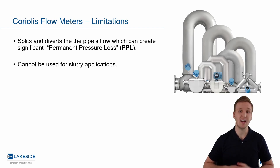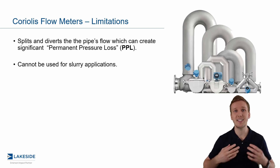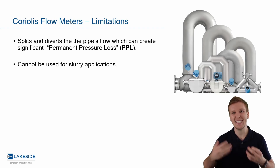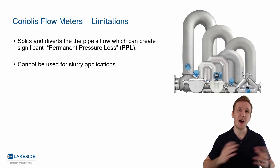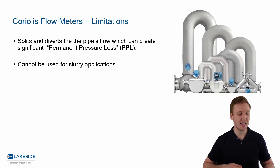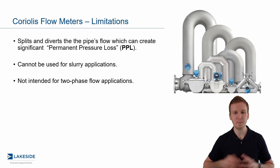The next piece is that Coriolis flow meters are not intended for slurry applications. This depends on your definition of slurry — what I think of are slurries in mining and pulp and paper applications where you might have 60 to 70% concentration of solids. At the much lower end of solids concentration, they have been used in what you might call a slurry application in other industries, but that is not the intent.